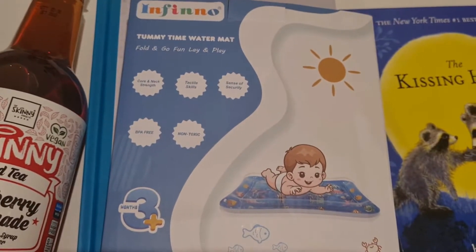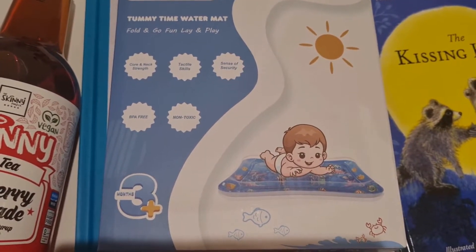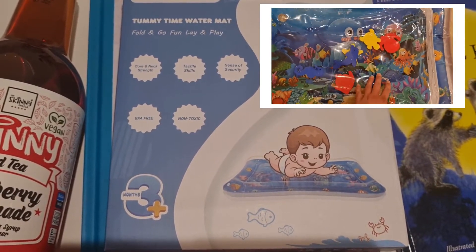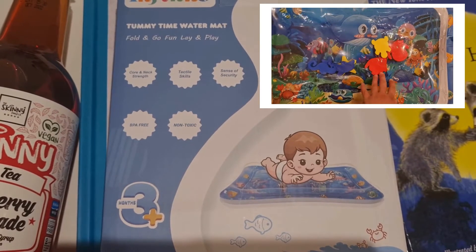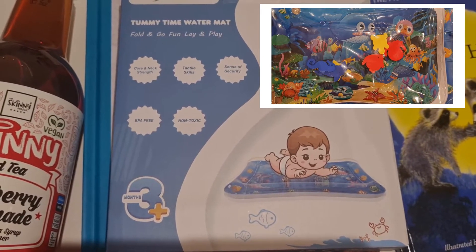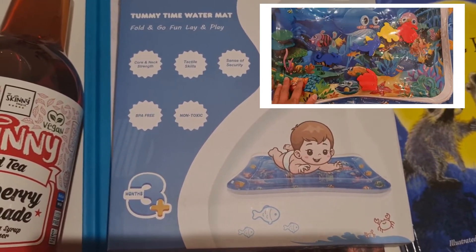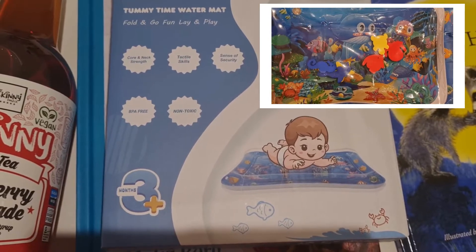The tummy time water mat can be used from three months old and upwards — it's really nice. You inflate it yourself and then put water in it as well. I inflated it for my baby and she loved it, and my four-year-old loved it too, so they were both playing with it. It's a really nice sensory activity — just be careful it doesn't burst, but other than that it's great sensory play for children.